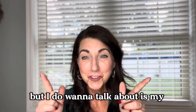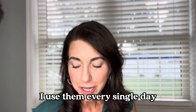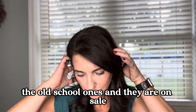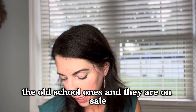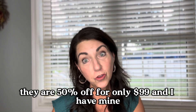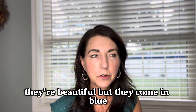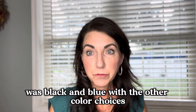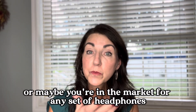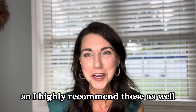Something I didn't show a picture of but want to talk about is my Beats headphones — I absolutely love them and use them every single day. They're the ones that go over the head, the old-school style, and they are on sale. They're the Beats Solo 4 headphones — 50% off for only $99. Mine are rose gold, but they come in black and blue as well. This is a wonderful thing to stock up on for Christmas, or if you're in the market for a new set of headphones. Headphones do wear out and I highly recommend these.